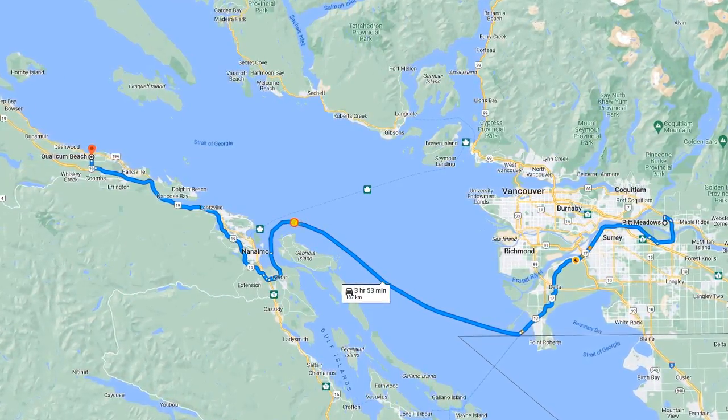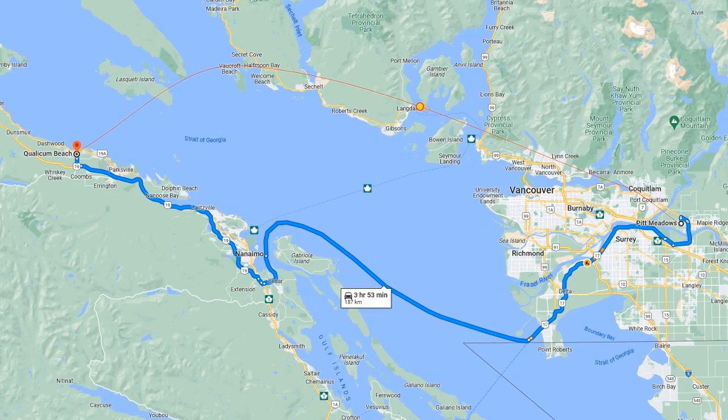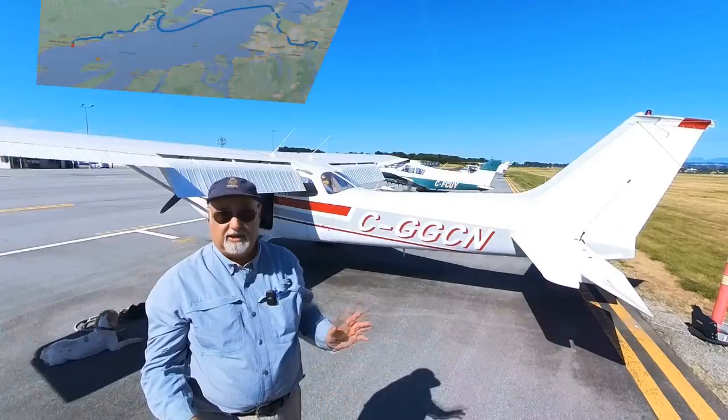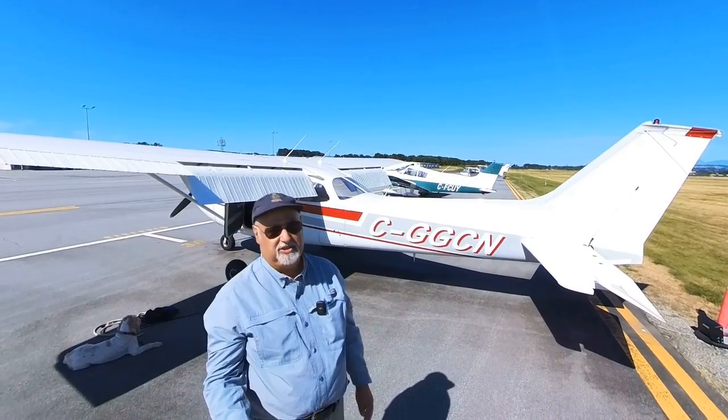By car it would take four hours plus at least an hour waiting for a ferry. By plane it would take us an hour. That means it's practical to actually go there, spend some time on the beach and come back all on the same day, which is fabulous.